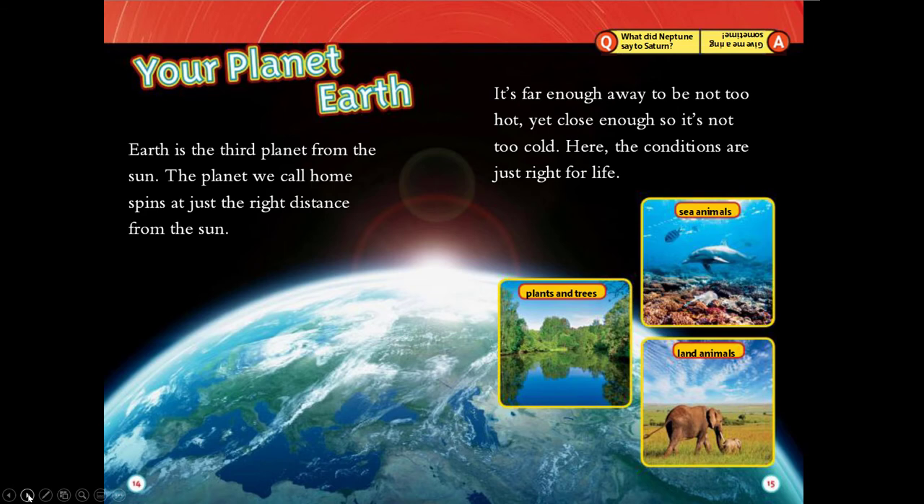Your planet Earth. Earth is the third planet from the sun. The planet we call home spins at just the right distance from the sun. It's far enough to not be too hot, yet close enough so it's not too cold. Here the conditions are just right for life.